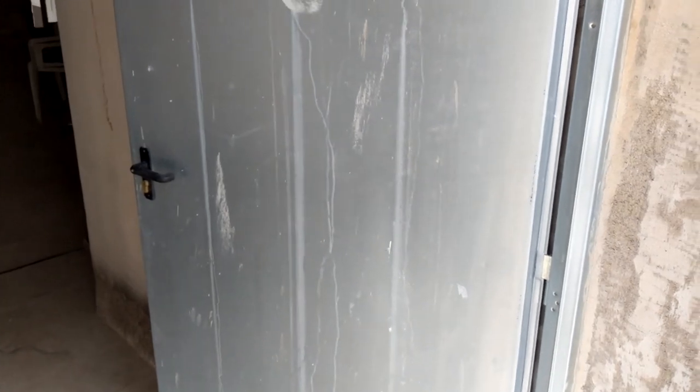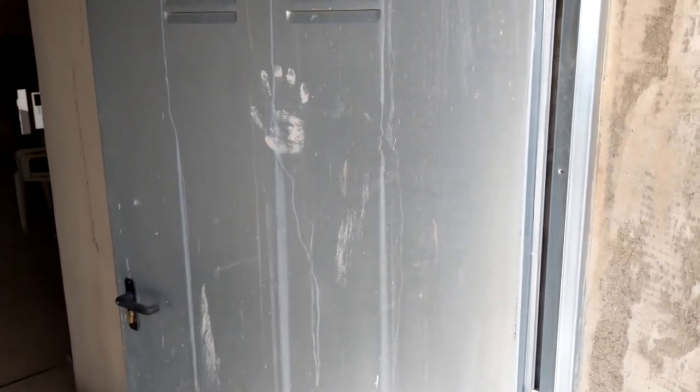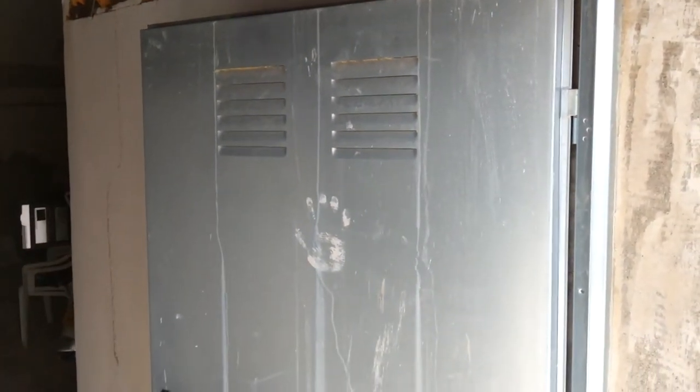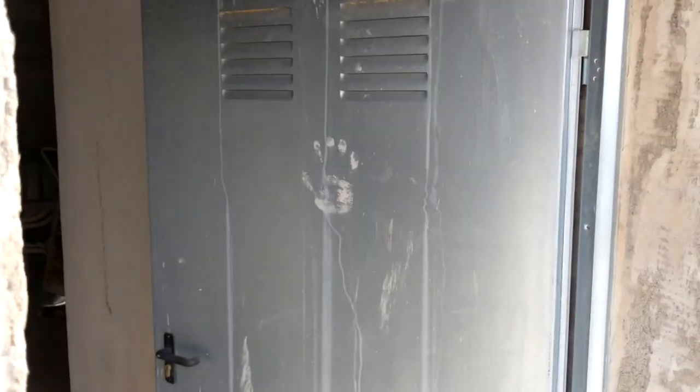Eventually, we'll be painting this door because it's just galvanised metal. I want to make it look nice. And God knows how long that handprint's been there. But I thought, just for a laugh — we both enjoy playing a computer game called Skyrim. The Assassin's Guild, which is one of the storylines in Skyrim, has a handprint as their symbol.